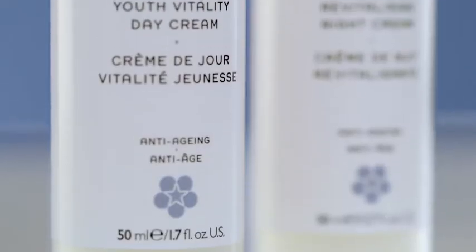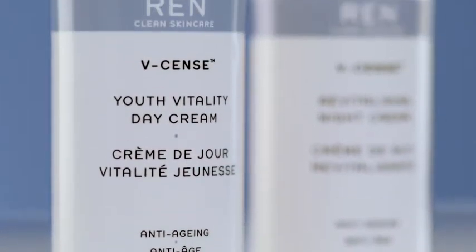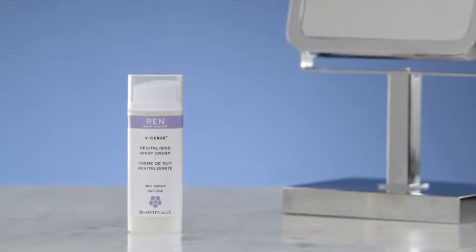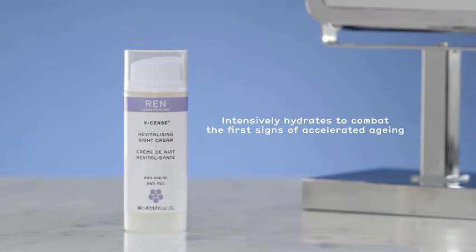V-Sense Youth Vitality Day Cream is your ultimate daily shield against environmental aggressors, stress and UV damage which cause premature aging, while V-Sense Revitalizing Night Cream intensively hydrates to combat the first signs of accelerated aging.